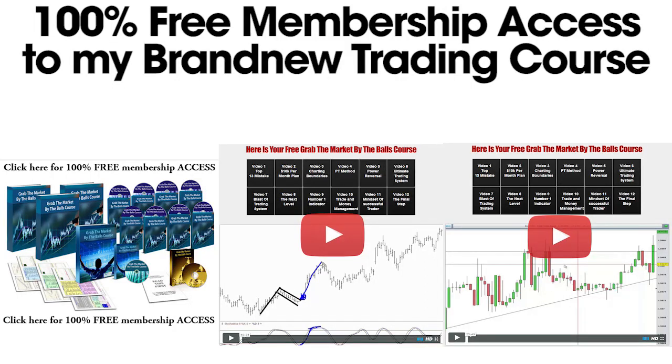I'm not going to BS you here — trading is hard. Over my 10 years of trading I've learned some amazing systems and strategies, and I've put it all in my brand new 'Grab the Markets by the Balls' course. I'm giving you 100% free access. This whole course is 12 videos long and almost 10 hours of the best systems and strategies that I know. Click on the image below now to get 100% free access right now.